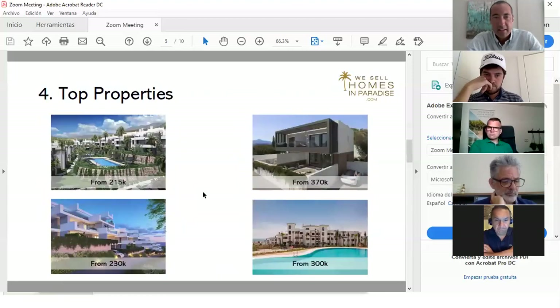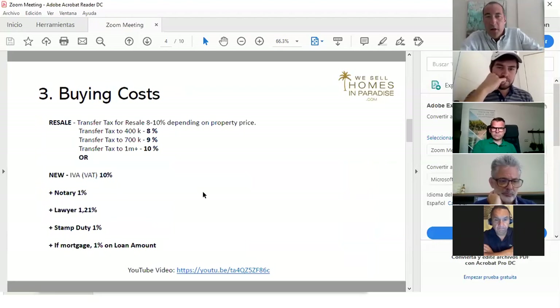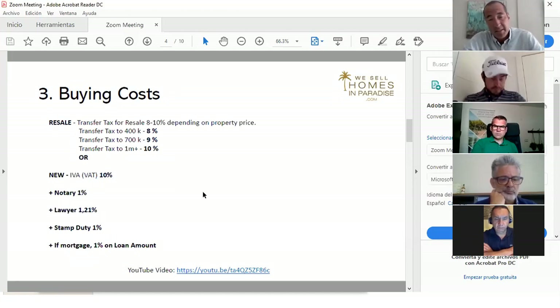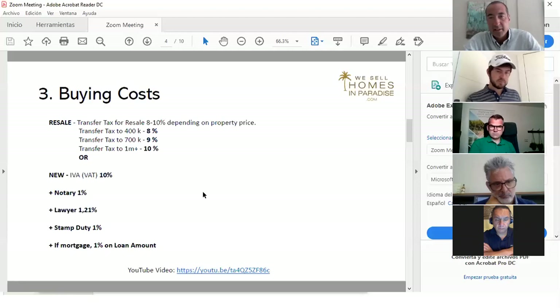On buying costs: for a resale, you pay transfer tax — 8% under 400,000 euros, 9% under 700,000. For a new property, you pay IVA (VAT) at 10%. In all cases there's a notary fee — up to around 0.5%. A lawyer is strongly advisable at 1% of the property price plus 21% IVA, so effectively 1.21%. Then there's stamp duty. All in, you're looking at approximately 10.5% to 13.5% in buying costs. If using a mortgage broker, that's 1% of the loan amount.